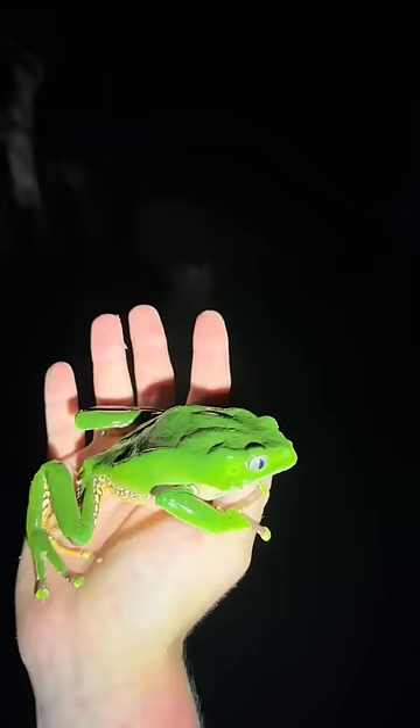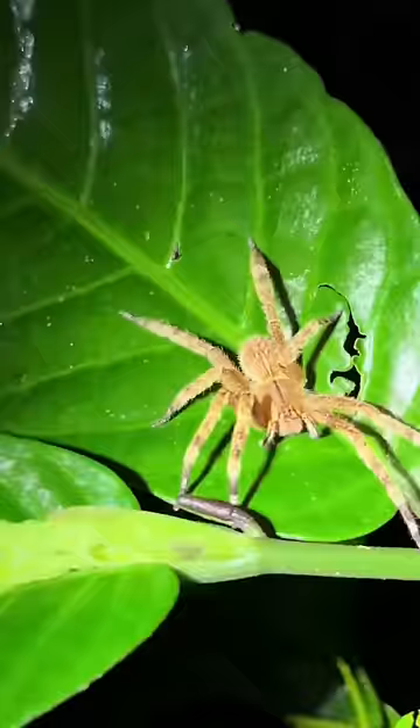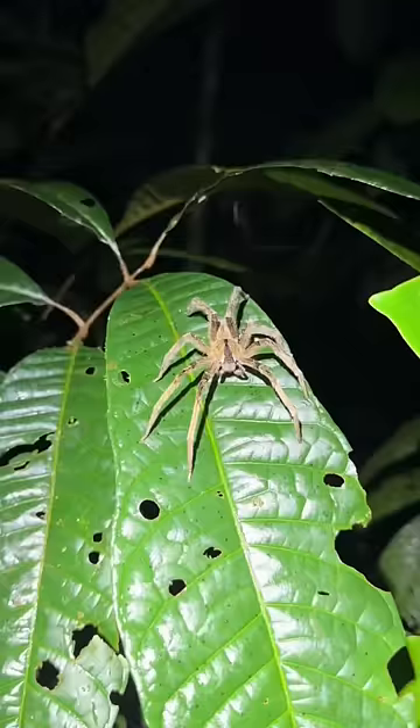Gotta show some love to this elegant giant waxy monkey tree frog — he is so gorgeous. Ooh, we got a little wandering spider. Boop! Small but still deadly. This wandering spider's a bit bigger. Boop!